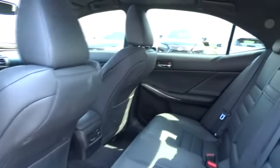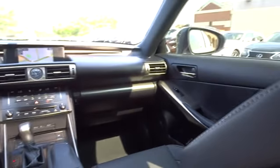Four-wheel disc brakes, rear defrost, universal garage door opener. Drive away with a great deal on this vehicle. Call or stop in today.